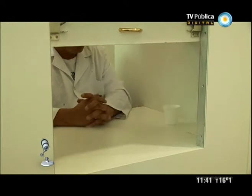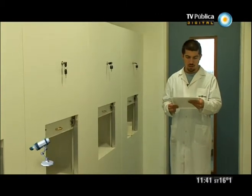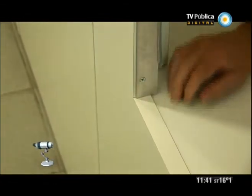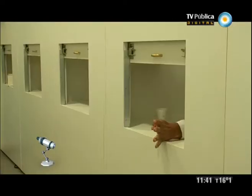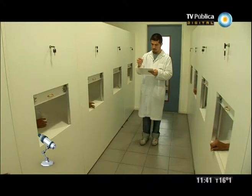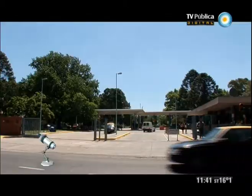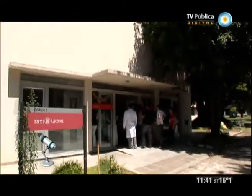The first thing we're going to do is evaluate the intensity of the smell, the characteristic lácteo and the flavoring. At this moment we are in the INTI, which is in the Parque Tecnológico Miguelete, on the Avenida General Paz. In the INTI there are different centers, and this particular one is the center of lácteos.